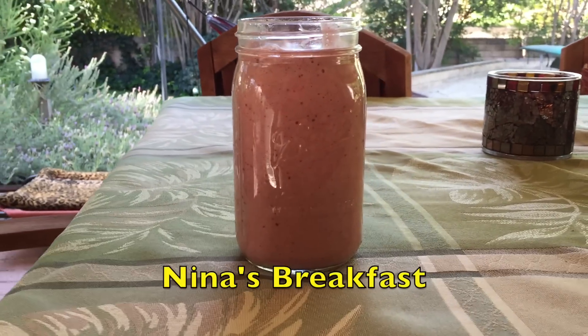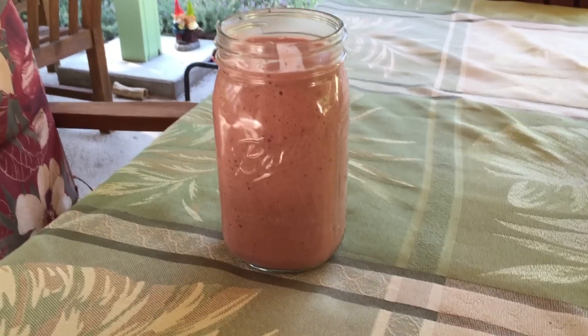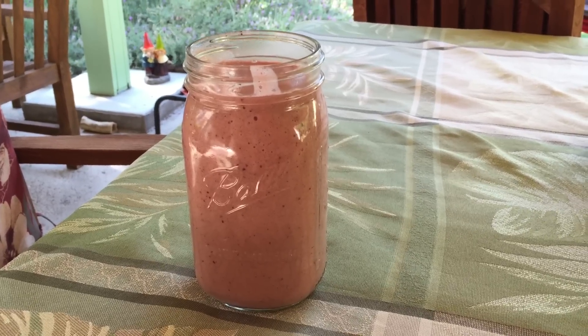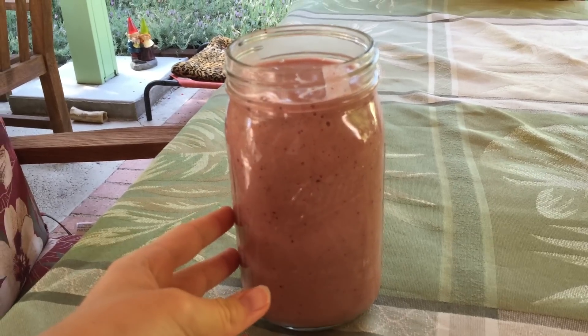Good morning, Nina here. Here is my breakfast. This is made of five bananas, some frozen cherries which is just so yummy, and a little bit of frozen mango. I just added a lot of water — it became really huge — and I actually had two bananas before this.